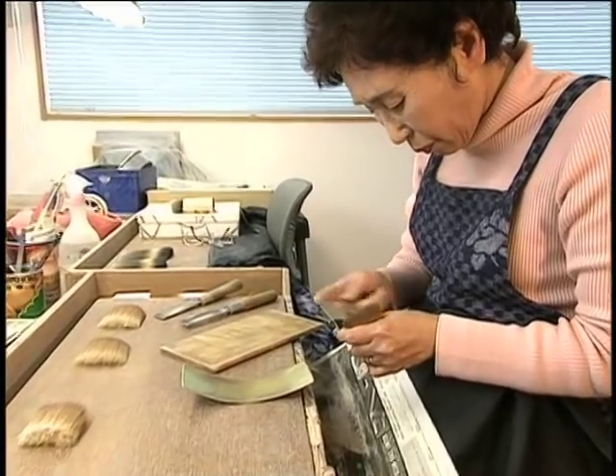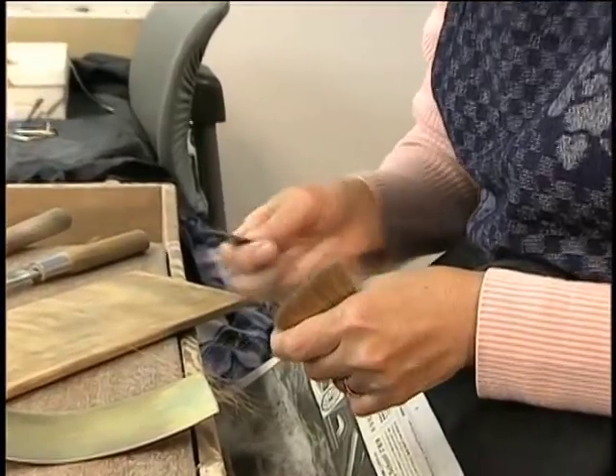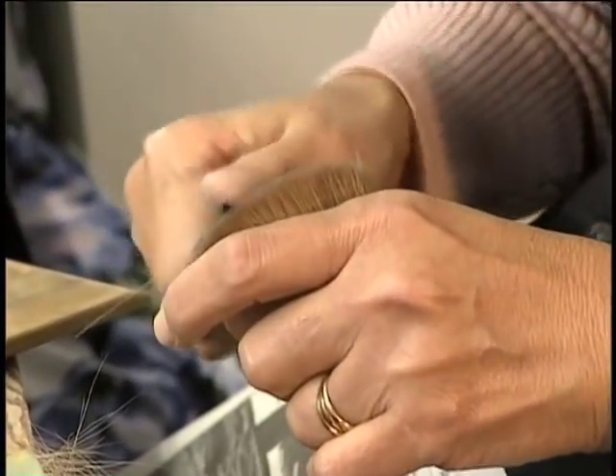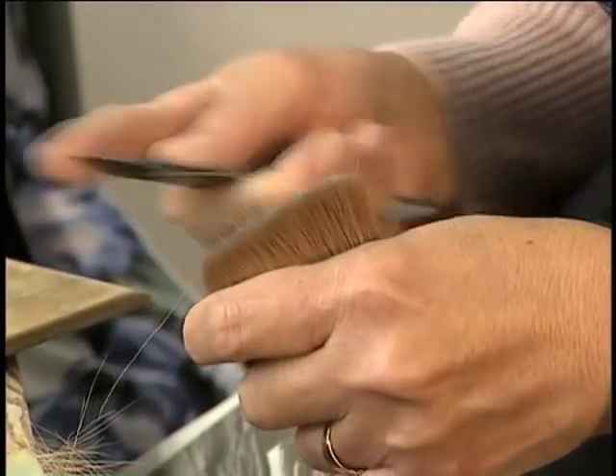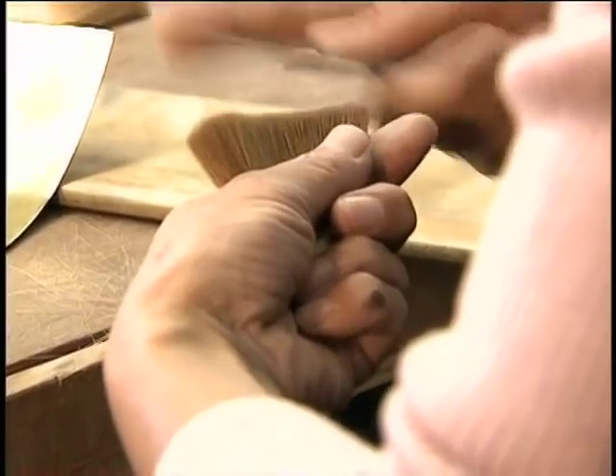Here, they never cut the hair tips. Using a technique called saraedori, you remove hairs unsuitable for makeup brushes, such as hairs without their tip, puffed up hairs, and crooked hairs. Thorough removal of poor quality hairs is the secret behind the creation of excellent brushes.